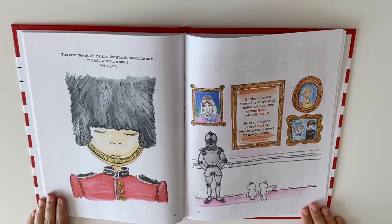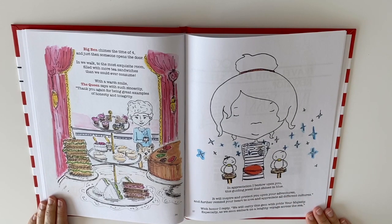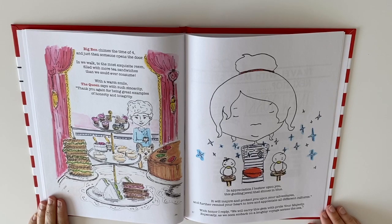The next day at the palace, the guards welcome us in, but still without a smile nor a grin. Endless photos adorn the entry wall, including a picture of the Queen with Sir Paul. He is a member of the Beatles, whose music is loved by many people. Big Ben chimes the time of four, and just then someone opens the door. In we walk to the most exquisite room, filled with more tea sandwiches than we could ever consume. With a warm smile, the Queen says with such sincerity, thank you again for being great examples of honesty and integrity. In appreciation, I bestow upon you this guiding jewel that shines in blue. It will inspire and protect you upon your adventures, and further remind your heart to love and appreciate all different cultures.